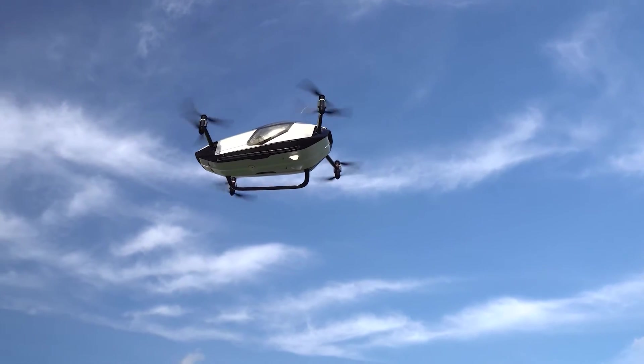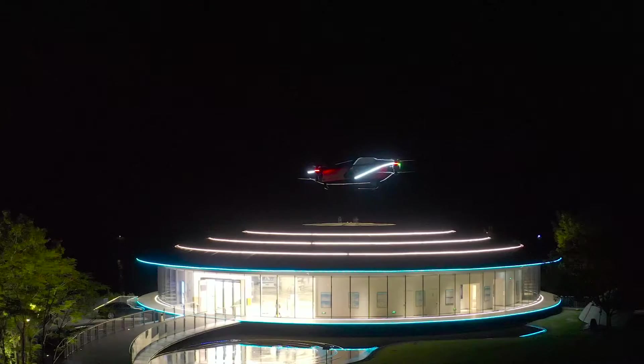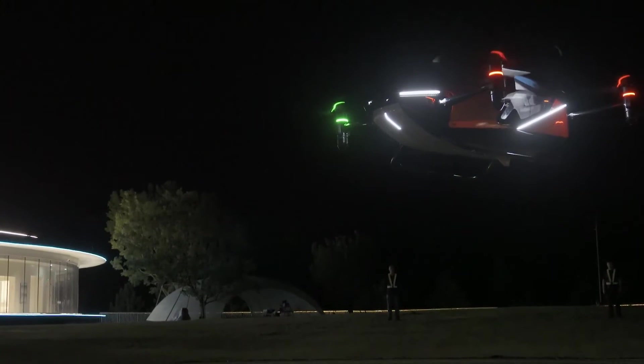In the background, the Ein Dubai observation wheel was visible. Given that the aircraft was designed to operate at low altitudes, the height it reached was appropriate considering how well it suits urban travel.